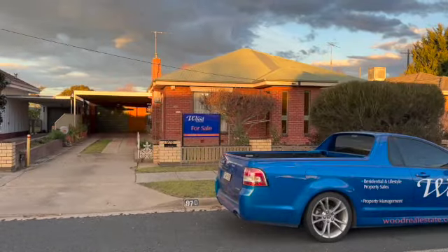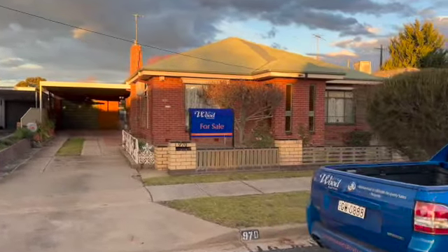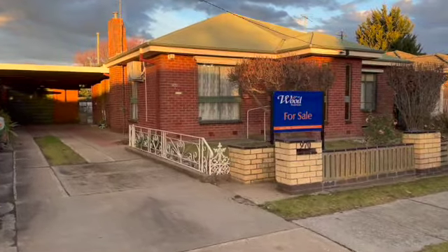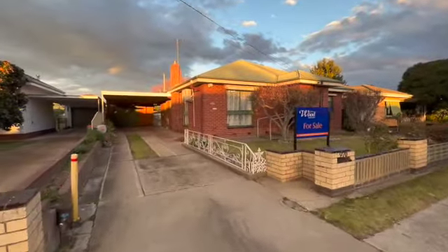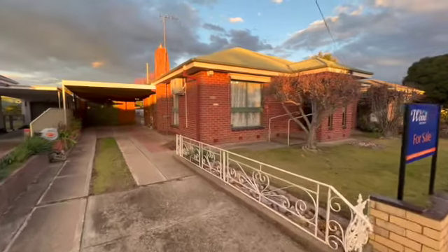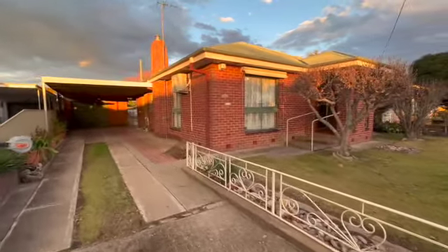Good afternoon buyers, welcome to 970 Kalamo Street, a wonderful brick veneer and double brick home here. It's got extensive shedding down to the back fence, carport at the front, lock-up garage plus workshop at the back of that. I'll take you through and give you a look.